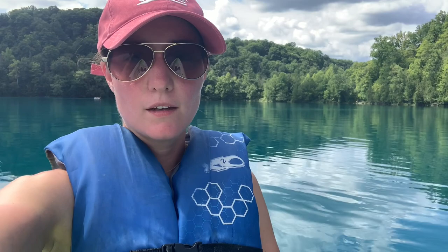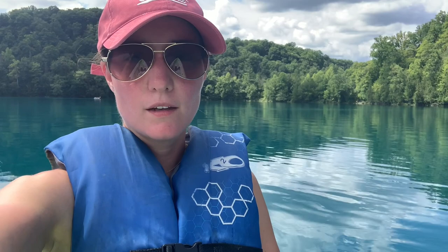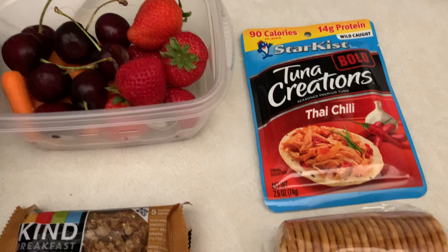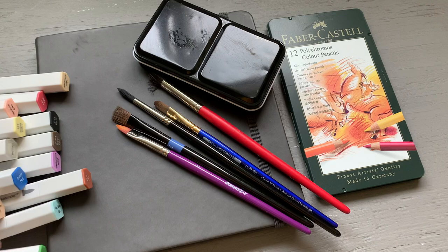This morning I packed up a bunch of stuff, starting with a lunch for myself so that I didn't have to pay too much for food. I also packed a lot of art supplies: my Elo sketchbook, some brushes, some Spectrum Noir markers, and some Polychromos colored pencils. I also packed obviously bathing stuff, a change of clothes for hiking, and my filming equipment. Super excited, can't wait to enjoy this day and I hope you will enjoy coming along with me.